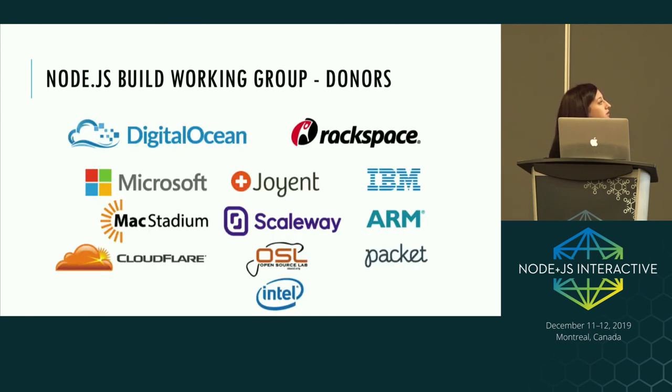We also have a bunch of donors who have donated all of our infrastructure — a big thank you to them because without them we wouldn't have the machines to run all of our CI.